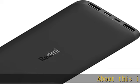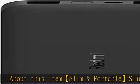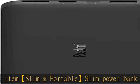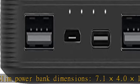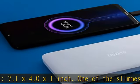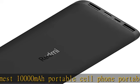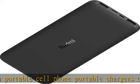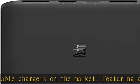Slim and portable power bank with dimensions 7.1 x 4.0 x 1 inch — one of the slimmest 10,000mAh portable cell phone chargers on the market. Featuring a remarkably compact size and travel-friendly design, it can fit into your pocket or bag easily without occupying too much space, ensuring incredible portability wherever you go. Handy for home, office, and vacations.